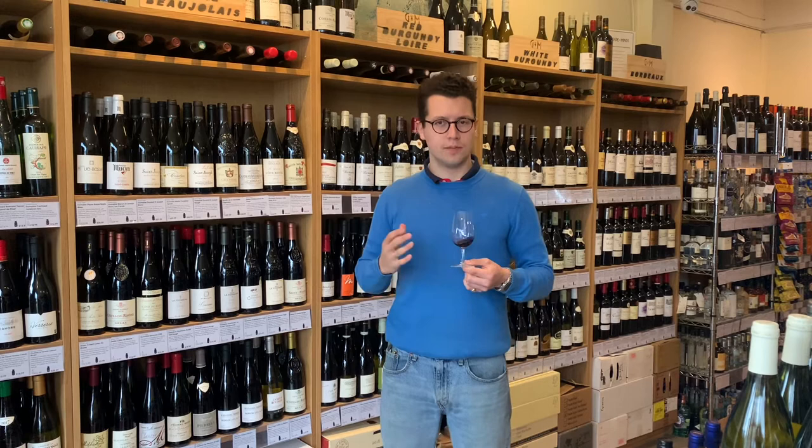On the palate, what I really like about wines from the crus of Beaujolais is they're not super light. They're definitely lighter in body than most wines, but they do have tannins and acidity which set them up for a long life and mean they'll pair well with a whole variety of foods.